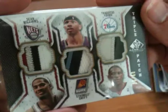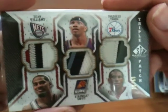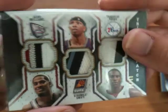And we've got another Triple Patch here with Thaddeus Young, Sean Williams, and Stramel Swift, numbered to 60 — and once again, some really nice patches there. So they're all in the $10 range.